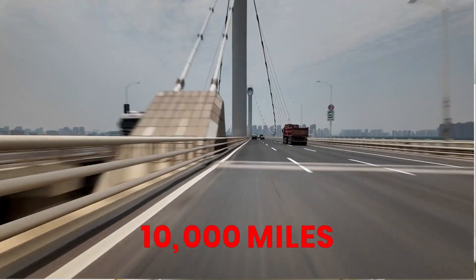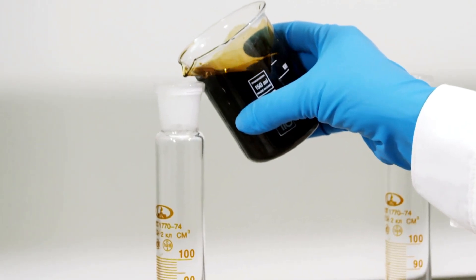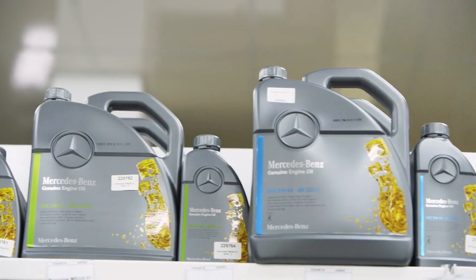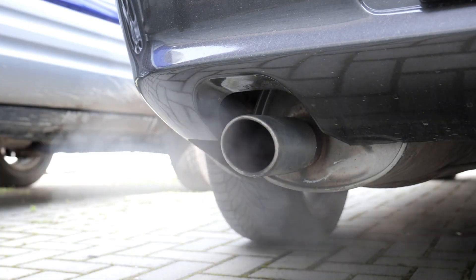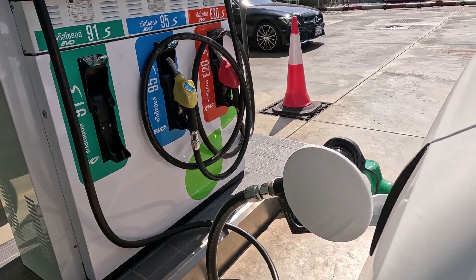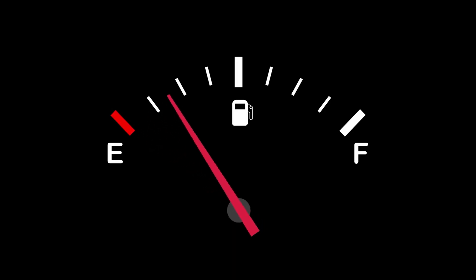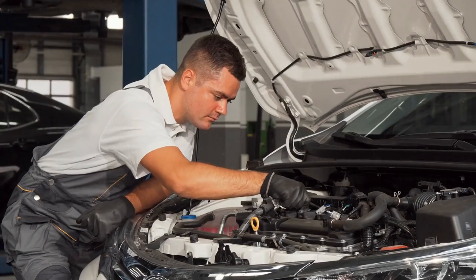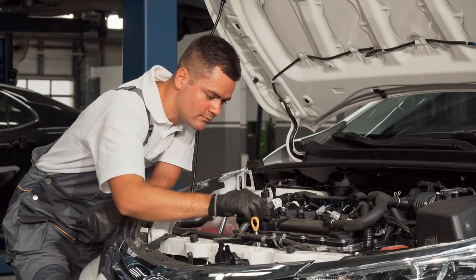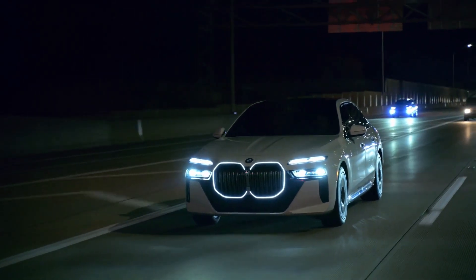Test your oil every 10,000 miles using a lab to track additive and viscosity health. Stick to a single oil brand — don't mix or experiment. Warm up the engine gently before driving and avoid revving a cold engine. Use high-quality fuel whenever possible, avoiding ethanol-heavy blends. Track oil performance, not just mileage. Follow these steps and you're not just maintaining your car, you're preserving its DNA. Engines don't die of old age — they die because chemistry failed.